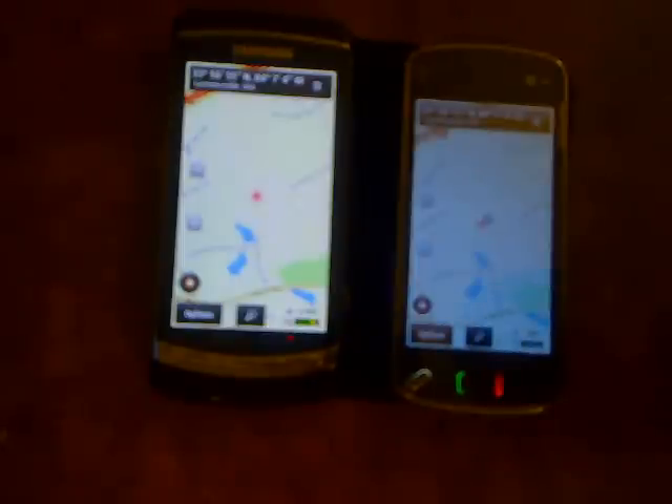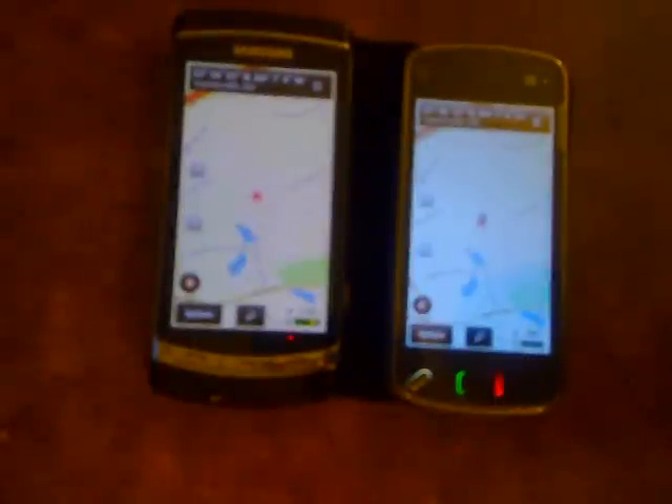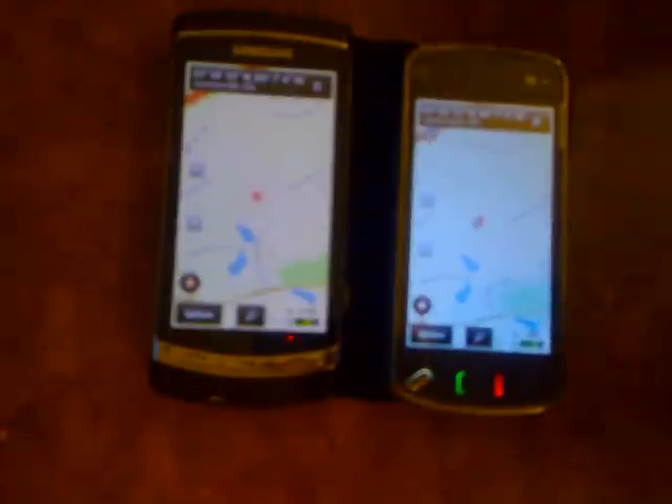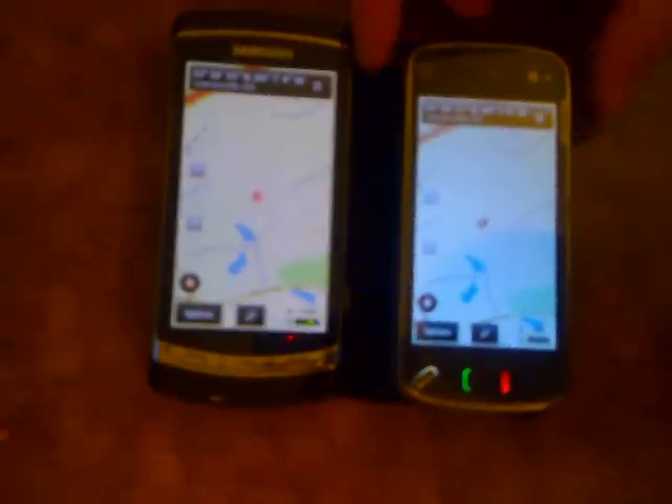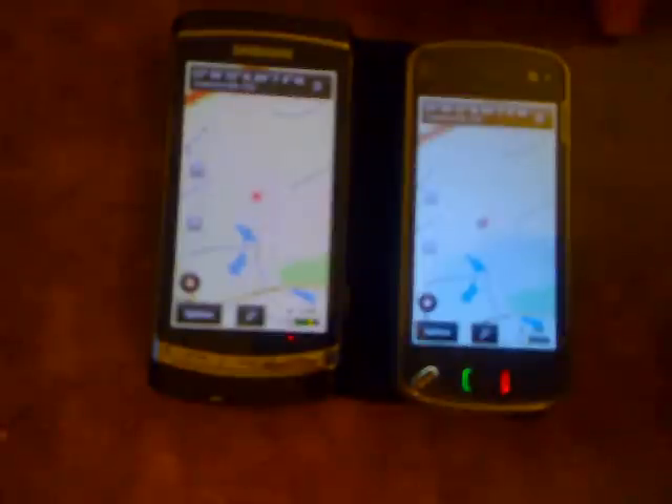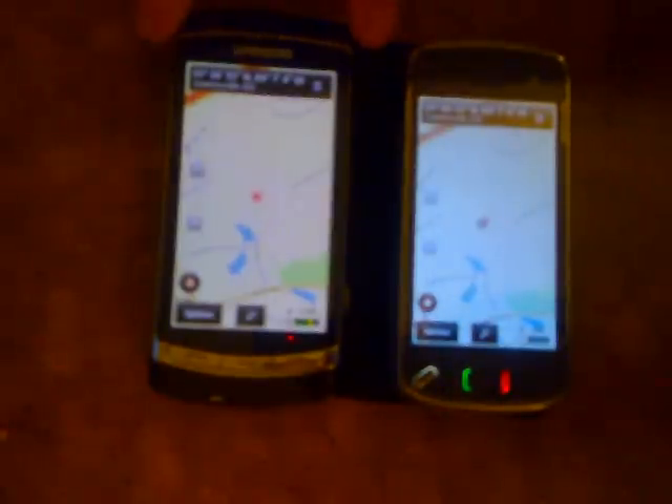Oh, we had a lock for a second. There it is. And... still trying to figure it out. There we go. At the moment the N97 has about the same number of satellites as the i8910 — well, it did. It had the same amount briefly, but now it lost its connection again.